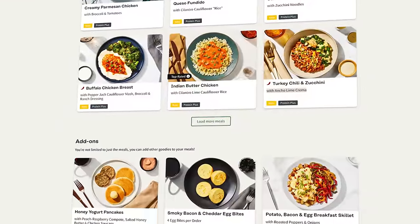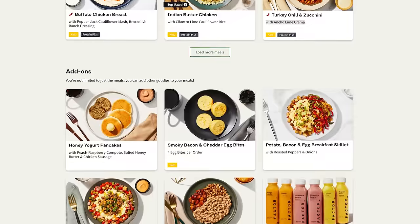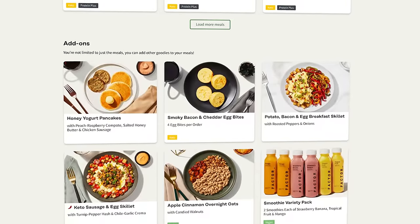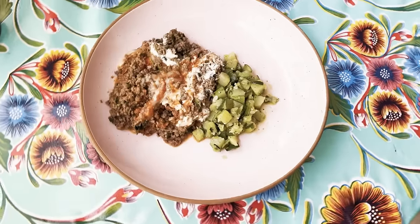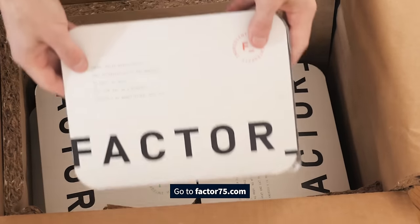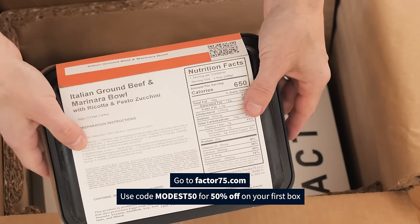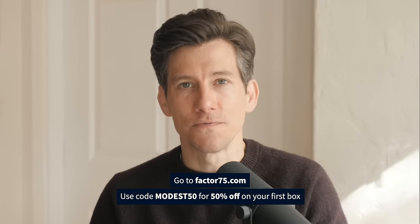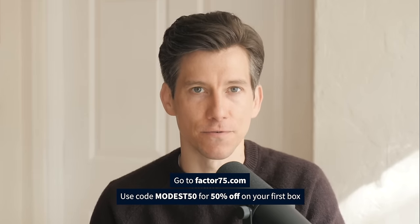Factor updates their menus weekly, so there's always something new to try, including a bunch of add-ons and snacks and smoothies. You can either choose specific meals or let Factor choose for you based on your dietary preferences. My favorite thing about Factor is just how easy it is to get a meal on the table that tastes good and that's healthy. Head to factor75.com and use the code MODEST50 for 50% off your first Factor box.